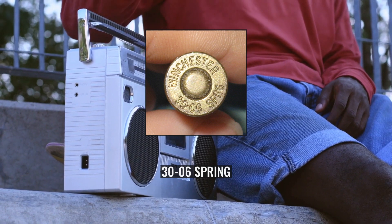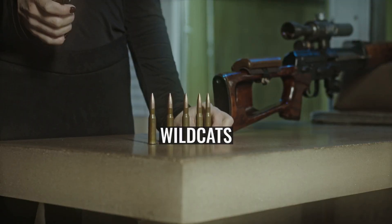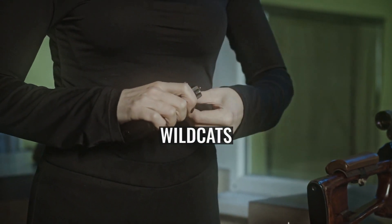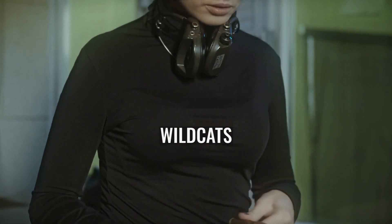.30-06 Springfield maximum CIP cartridge dimensions — all sizes in millimetres (mm). Wildcats: There have been a large number of .30-06 Springfield-based wildcat cartridges produced, including the 22-06, also written 22.3-06, necked down to accept a .224 calibre bullet.